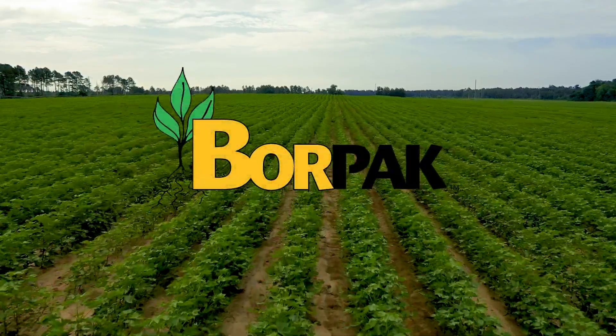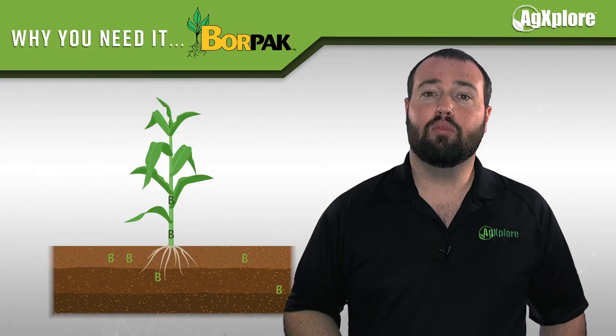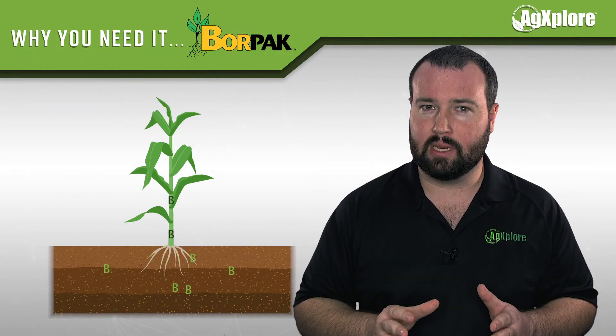Borpac is designed to increase the uptake and utilization of boron within the plant. Boron is mobile in the soil but immobile in the plant.